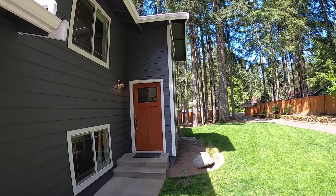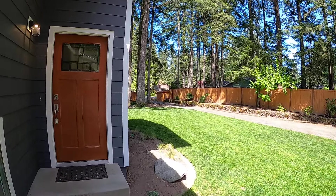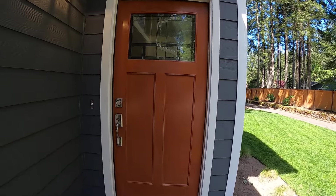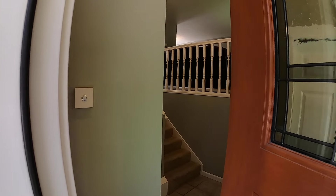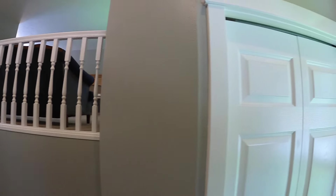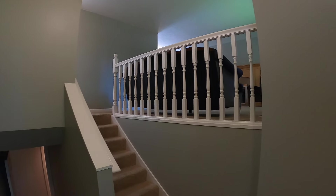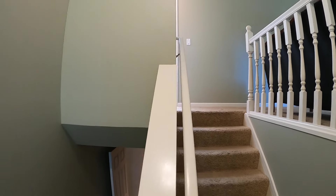This home is approximately 1600 square feet. It's a four bedroom, one and a half bath. We'll just walk in the front here. Split level, nice open bright entryway.